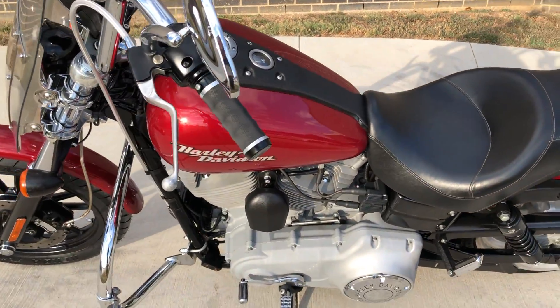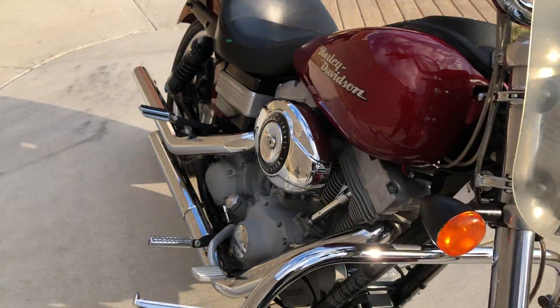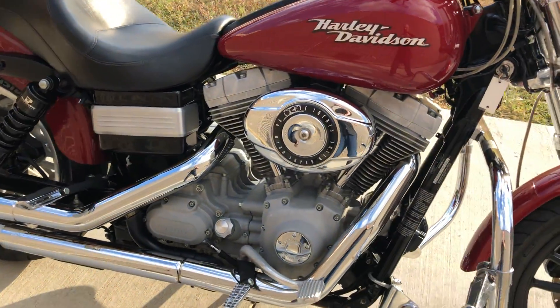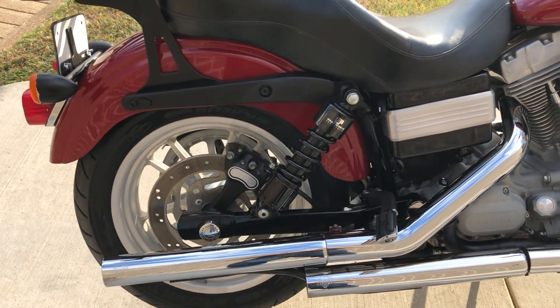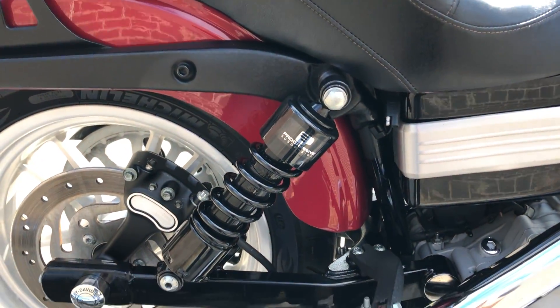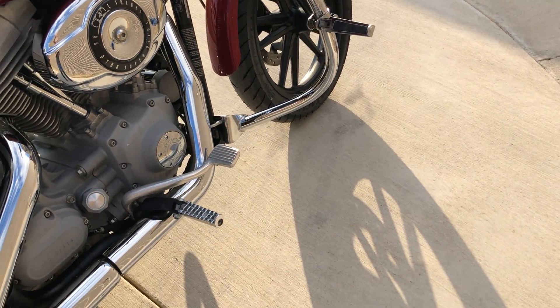This one's got the fire red pearl paint. It's got the 96-inch optional fuel-injected twin cam with a 5-speed transmission. We've got some Vance & Heinz slip-ons on it. Progressive rear suspension, passenger pegs, rider pegs. We've got the engine guard with the highway pegs installed.